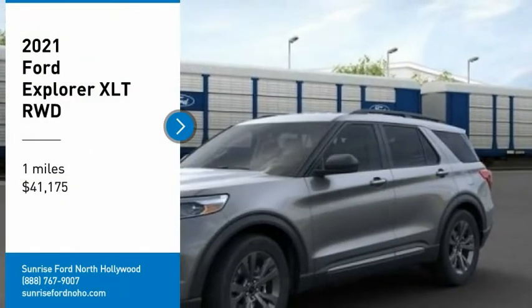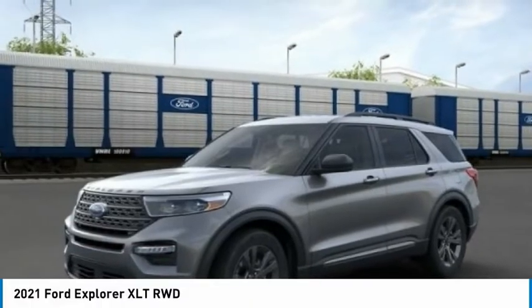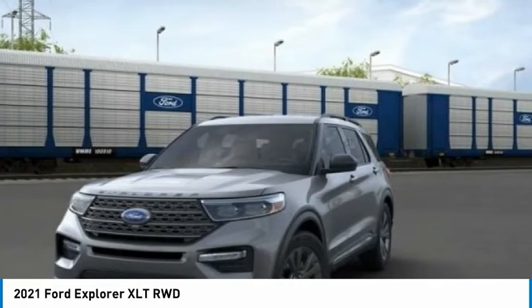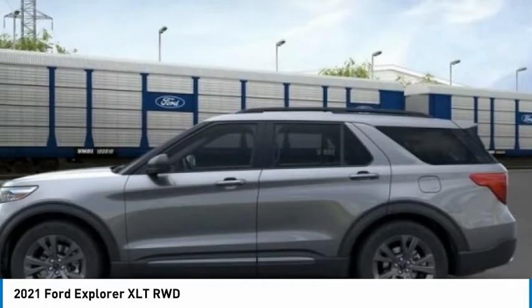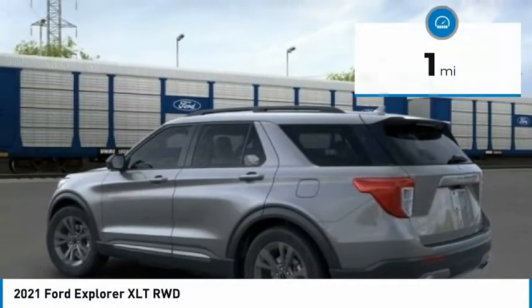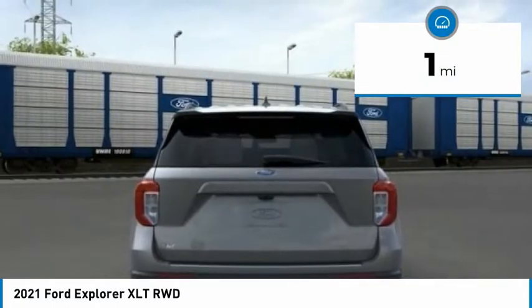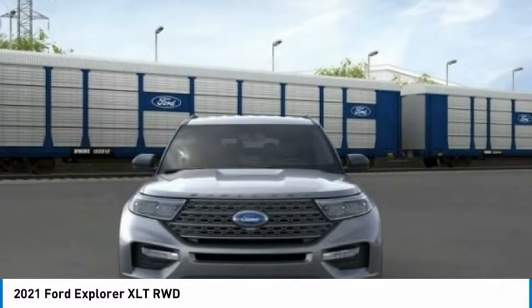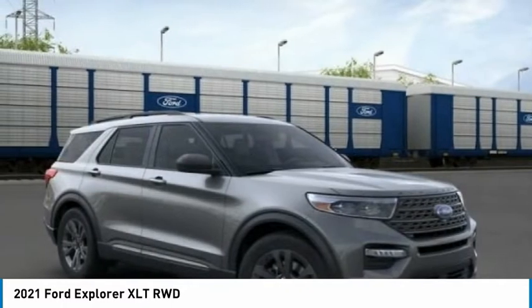Stop by and take a look at the 2021 Explorer. You've got a lot of capabilities to call on in a Ford Explorer — don't underestimate your choices. Priced below $45,000, this vehicle has less than 100 miles. This isn't just a vehicle, it's an experience. So stop in for a test drive today.